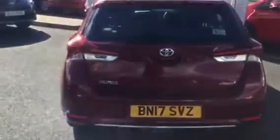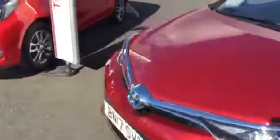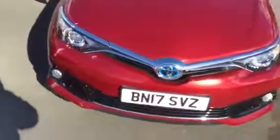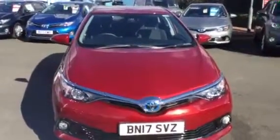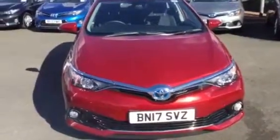Moving on to the exterior of the vehicle. So we have the side profile, rear of the car, and the side profile again. So there we have it.